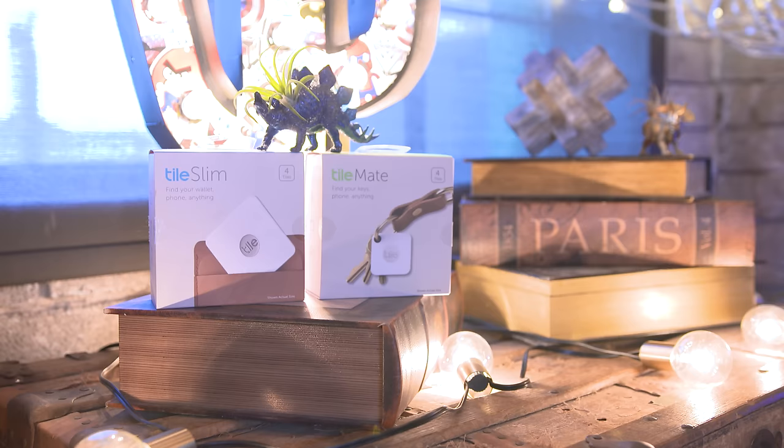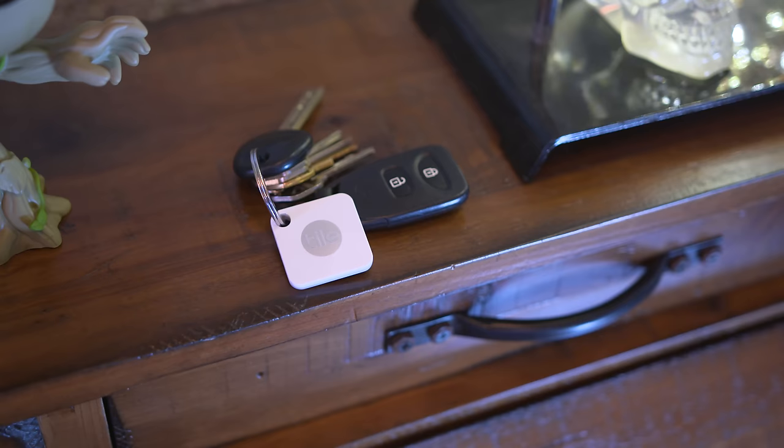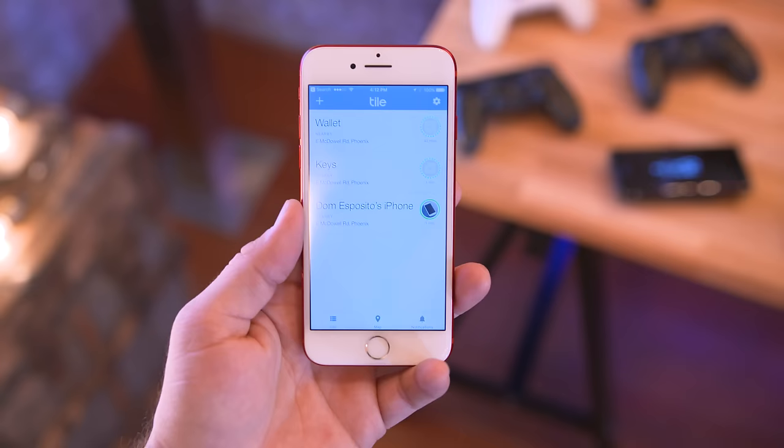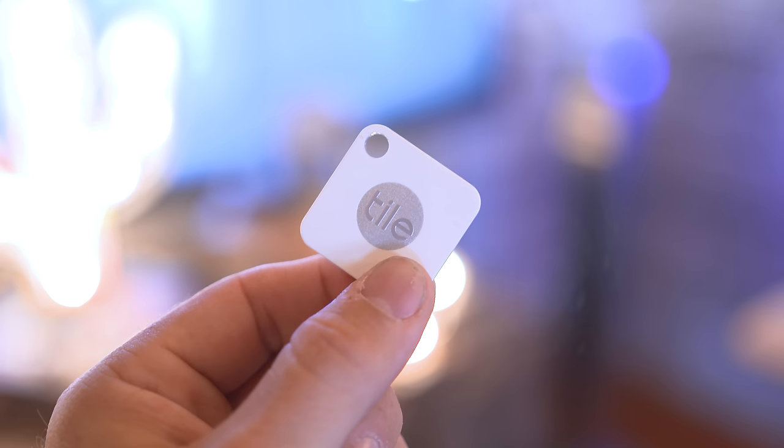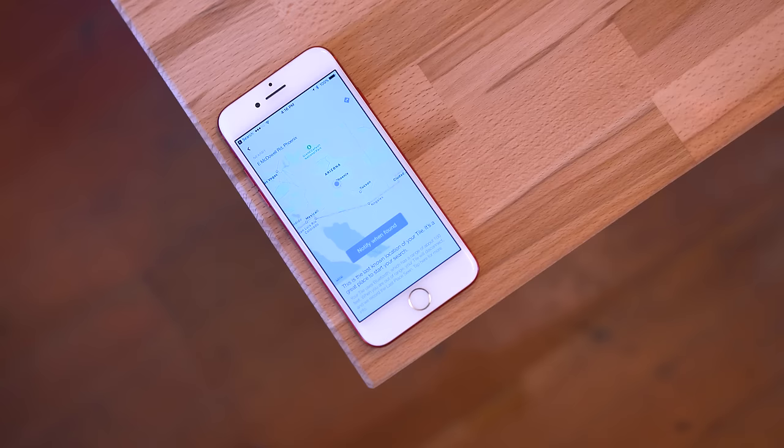Next up we're talking about a pretty awesome way to keep track of your things — the Tile Mate and Tile Slim. These are small tracking devices that you can attach to your stuff and locate them within the Tile app. The Tile Mate is great for things like keys — it has a little hole in the corner so you can attach it there or to the backpack. If you lose it, you can open up the Tile app and locate it as long as you're within Bluetooth range or using the network of tiles.